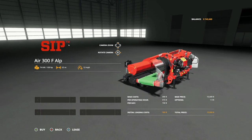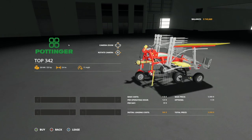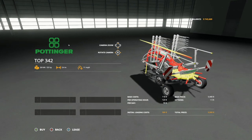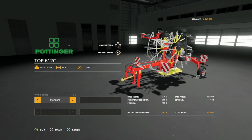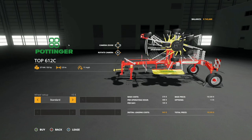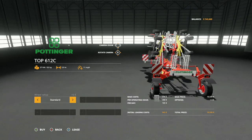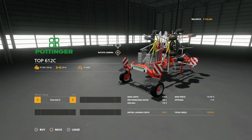Another windrow for you - the Piger Top 342: 35 horsepower, 3.4 meter working width at 11 miles per hour, only $5,900. The last windrow coming with this DLC is the Piger Top 612C: 50 horsepower, 5.9 meter working width at 11 miles per hour. It has a wheel setup here with standard tires and wide tires available, at $18,500. Go with wide tires always.